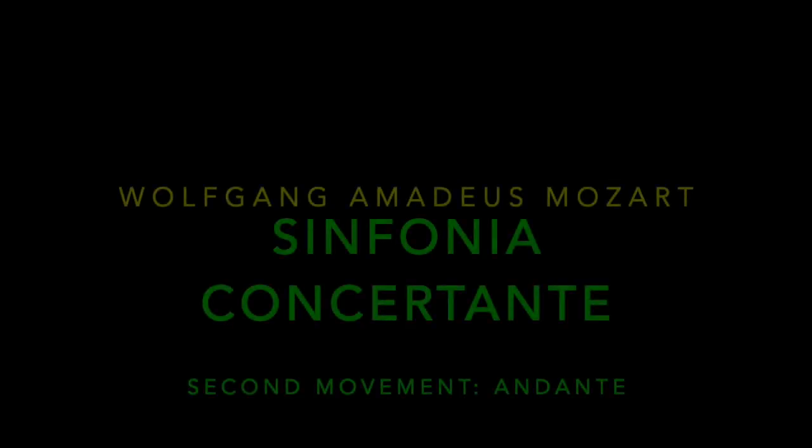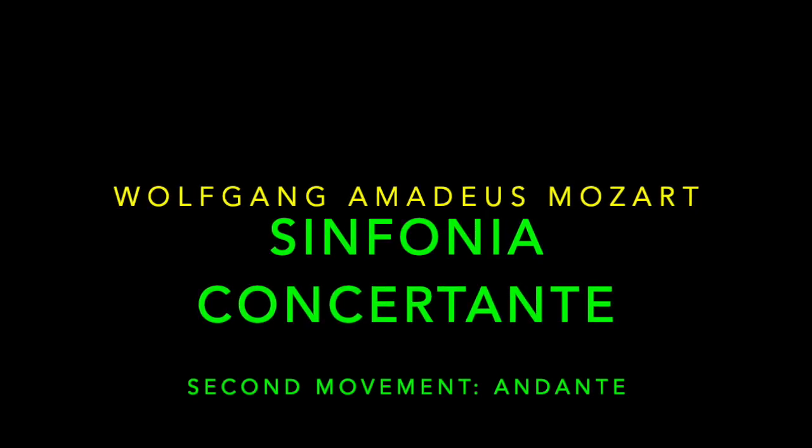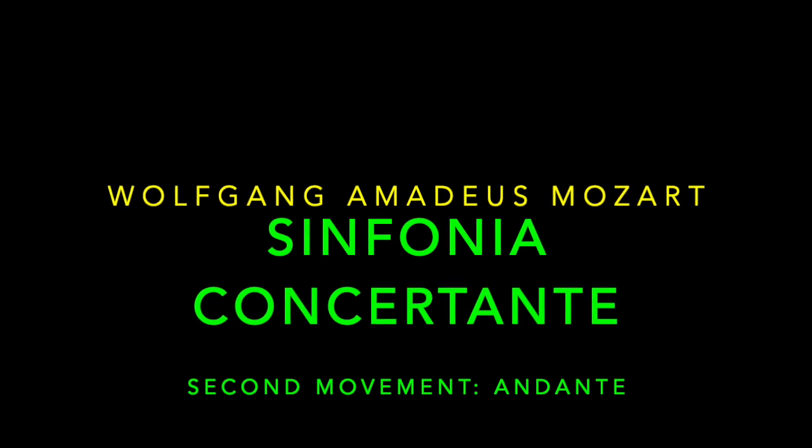In this excerpt from the heavenly second movement, Andante, we hear the long, drawn-out melody, first in the violin, and then with a subtle variation, answered by the viola.